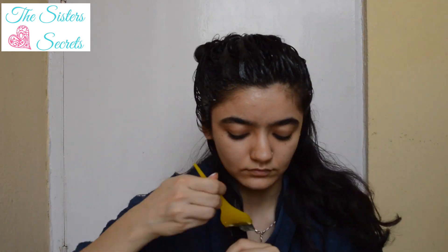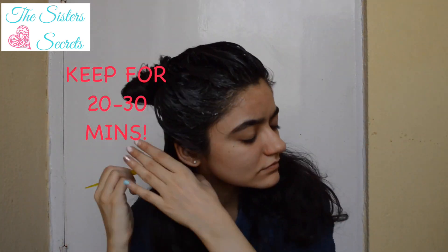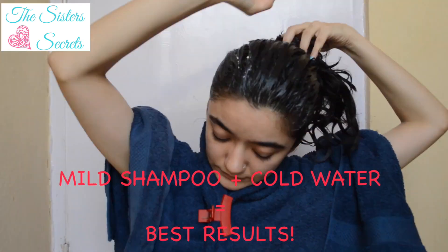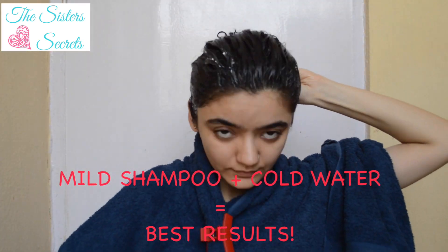Once you have applied the mask all over, keep it on for at least 20 minutes and a maximum of 30 minutes. Then wash off your hair with a mild shampoo and preferably rinse at the end with cold water for best results.